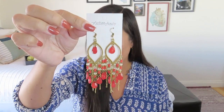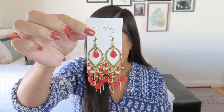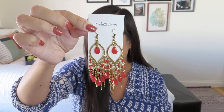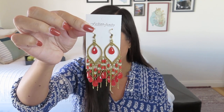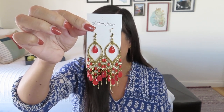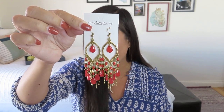Udaipur is built around four lakes with shimmering white palaces and temples across the water — aptly named the City of Sunrise and known as the Venice of the East. It has become renowned as the most romantic place in India and an ideal destination for fairy tale weddings and magical honeymoons. Wearing red has significance in Hindu culture, and many brides wear red.